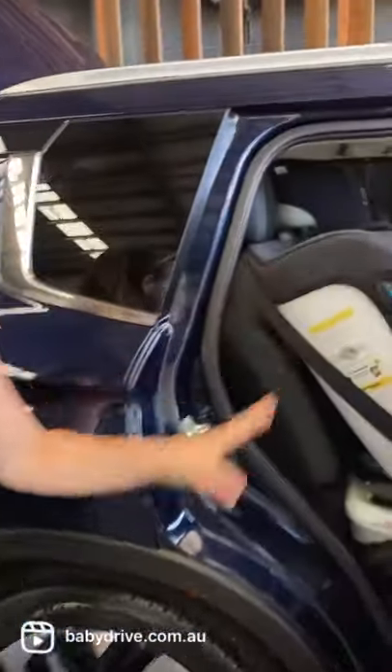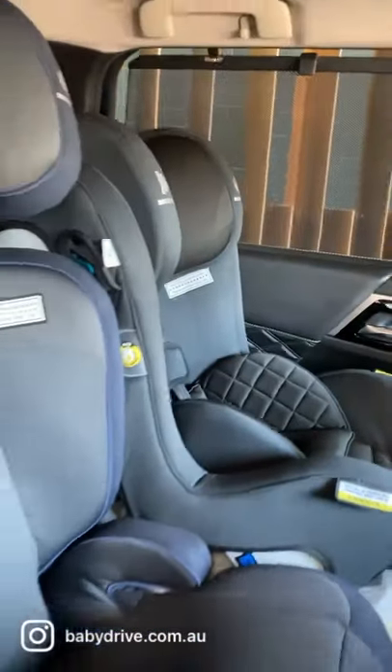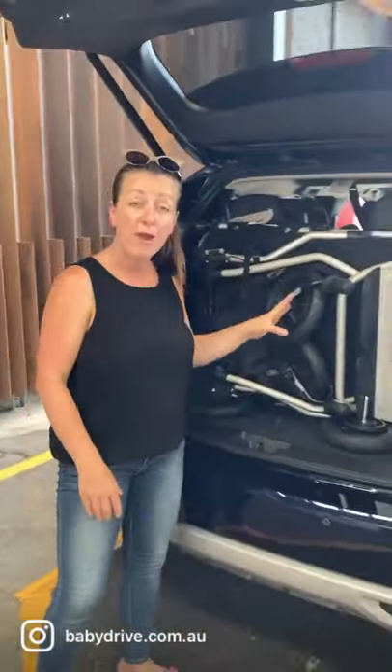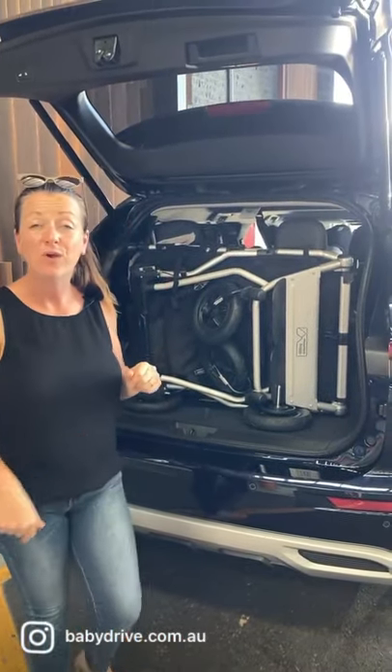I can fit three child seats in the back here across the second row — three Infra Secure child seats. It's also got window blinds in the second row. And in the foot here I can fit a twin pram, which is fantastic. Check out the full review at babydrive.com.au.